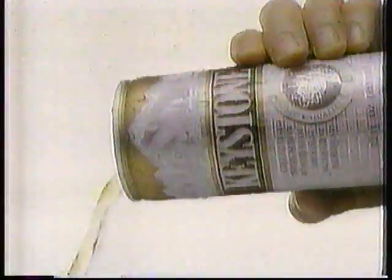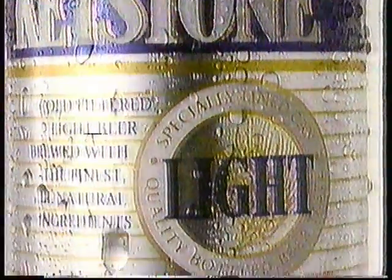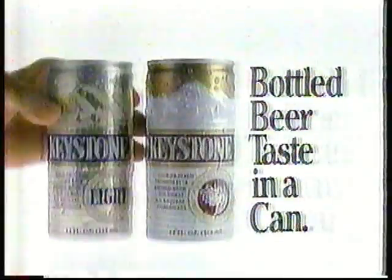The fresh, cold-filtered beer in a can that tastes like beer in a bottle because of Keystone's specially lined can. And wouldn't it be great if your face was on a cereal box? Introducing Keystone and Keystone Lite — bottled beer taste in a can. Wouldn't that be great?